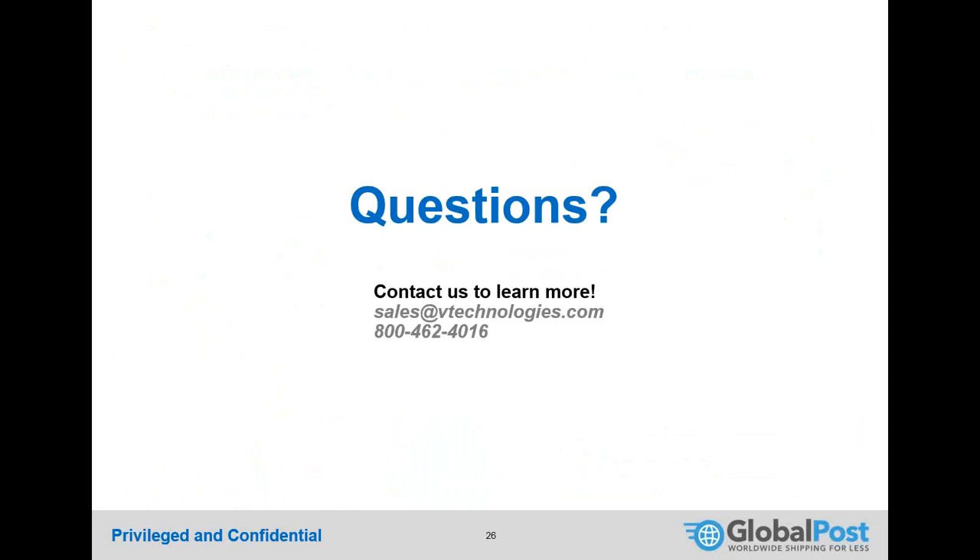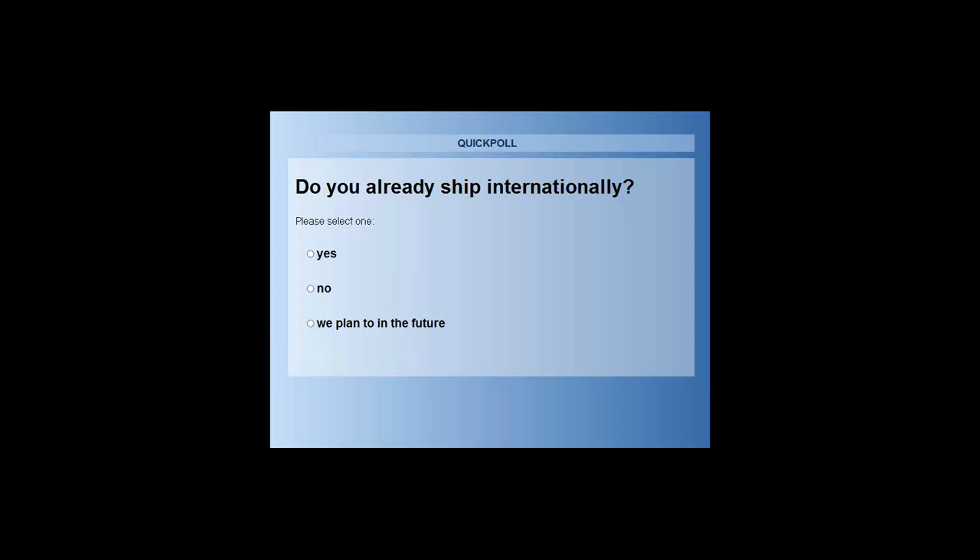Caroline thanks Shay and notes there are no questions yet. She launches a poll asking attendees: do you already ship internationally — yes, no, or plan to in the future? The result comes back 100% yes.